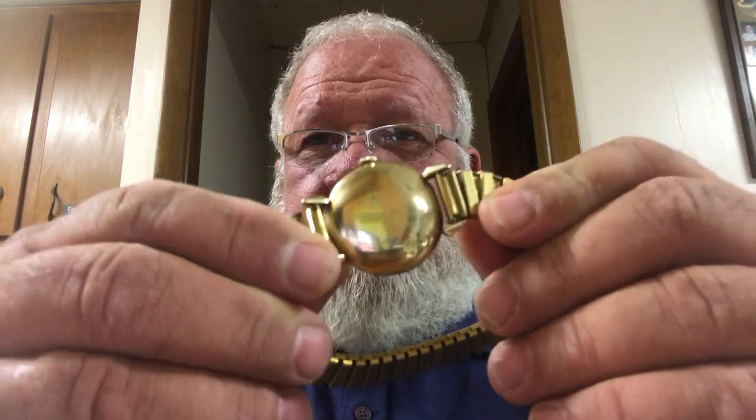It actually has the guy's name engraved on it — Inland Steel, Charles W. Lehman, 25-year club — engraved in the back. This is the Hamilton caliber 748 manual winding caliber. It has 18 jewels and beats at 21,600 beats per hour.